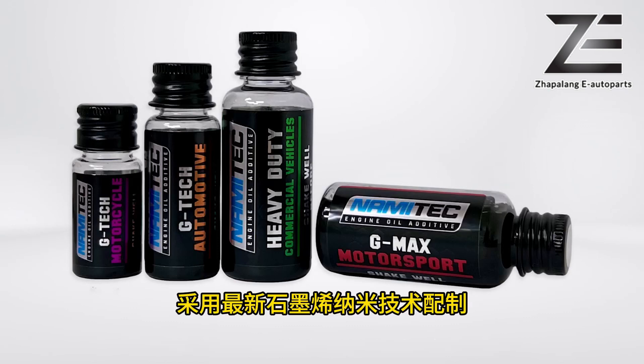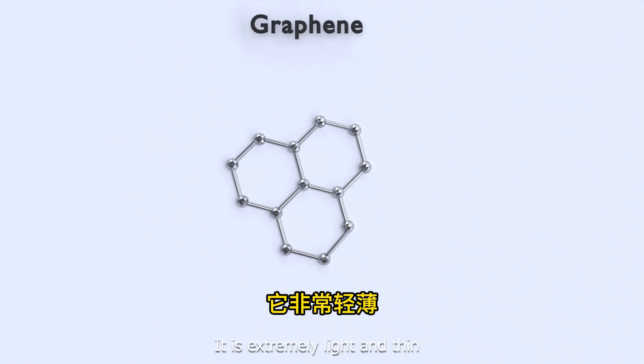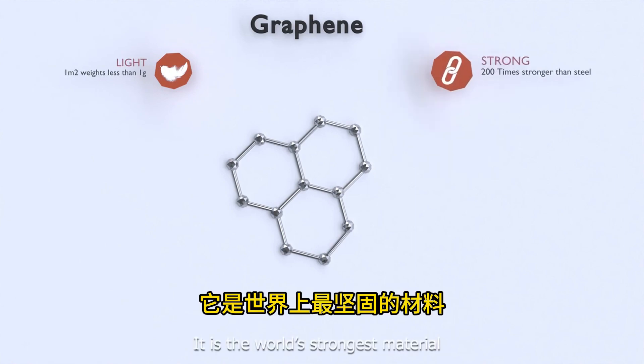Nami Tech is formulated with the latest graphene nanotechnology. Graphene is a wonder material with miraculous properties to improve tribology and lubrication performance. It is extremely light and thin — a one-atom-thick layer of pure carbon in a hexagonal arrangement.